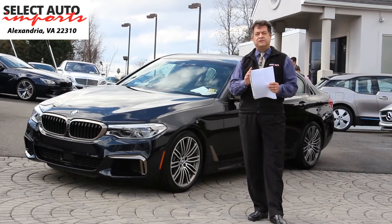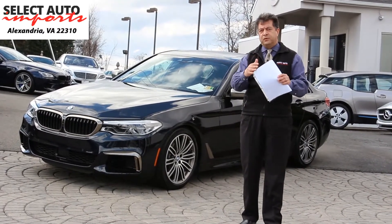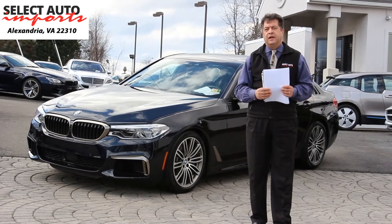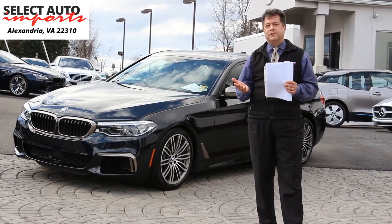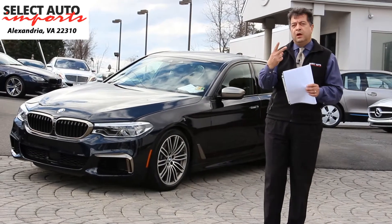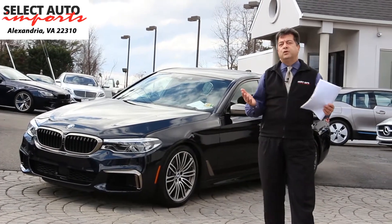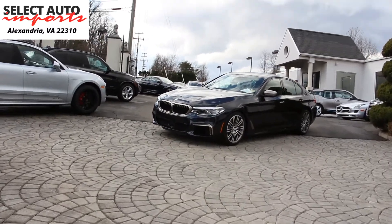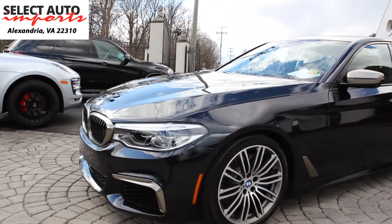It is a 2018 and it is the first year for this M550i X-Drive. In 2017 BMW completely redesigned their 5 Series and went away with their typical V8 engine that used to be available in their 550i's, offering only two models: the 530i with a four-cylinder engine and the 540i with a six-cylinder engine. In 2018 they added the 530 plug-in hybrid and the new M550i X-Drive.